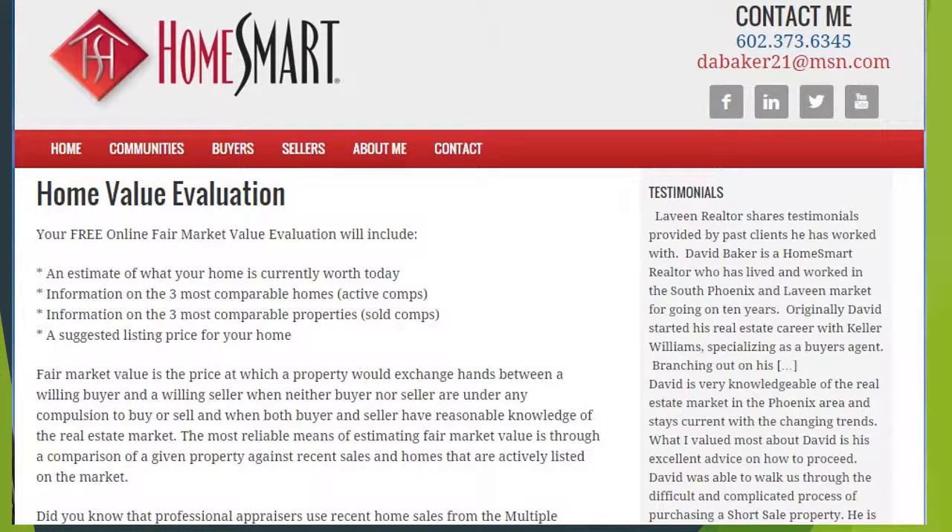Lastly, and I think one of the best things if you are truly considering selling, you can request a valuation from a real estate agent. You'd generally get an idea of the closest homes to yours that have sold recently, as well as other homes currently on the market, so you have an idea of what the competition is doing and what the most likely sale price would be. You can contact me directly at 602-373-6345, or email me at dabaker21@msn.com. I hope this has helped you get an idea of how you can determine the value of your home. Have a great day.